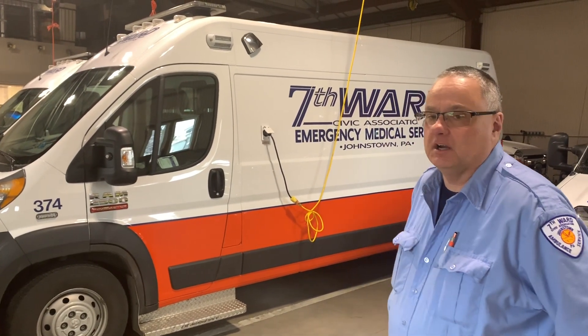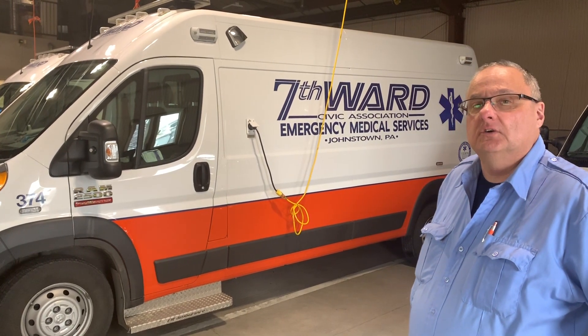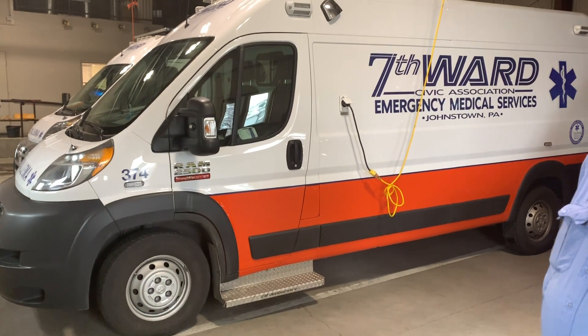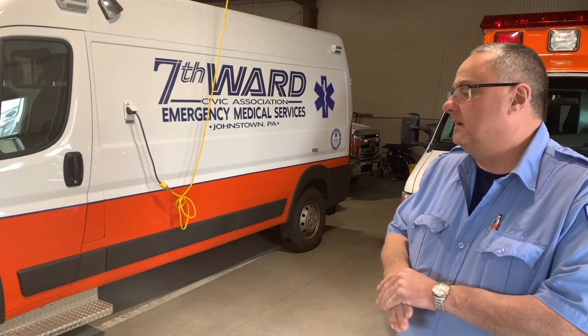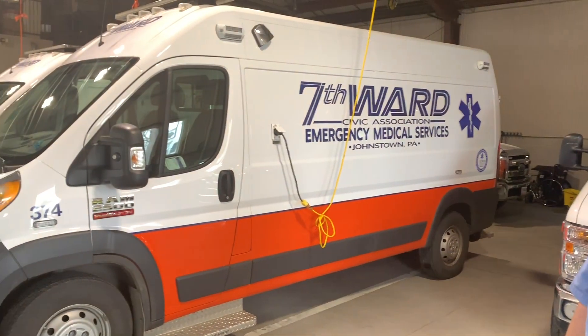As far as Dodge, we've had no problems with them at all. You guys have roughly 25,000 miles on them and no mechanical issues? None. All we do is put gas in them.